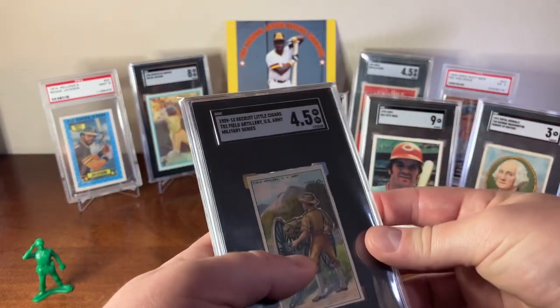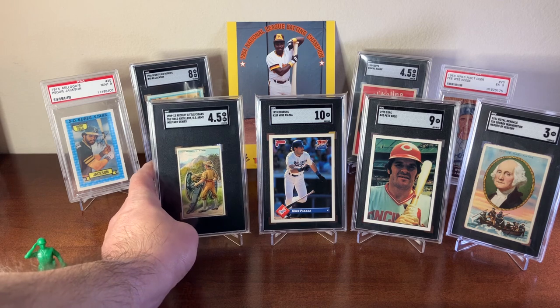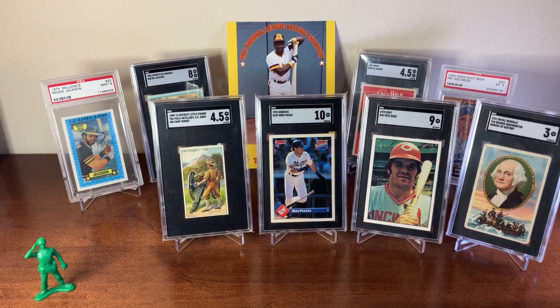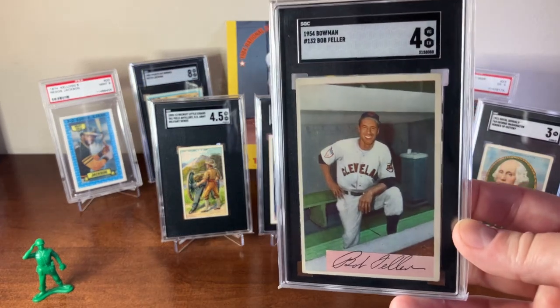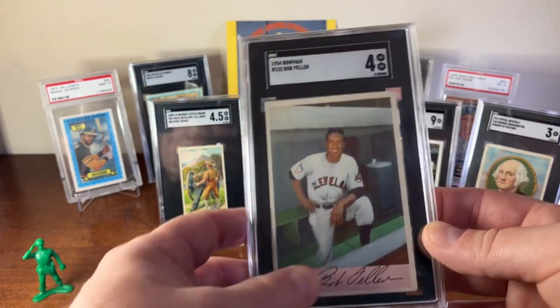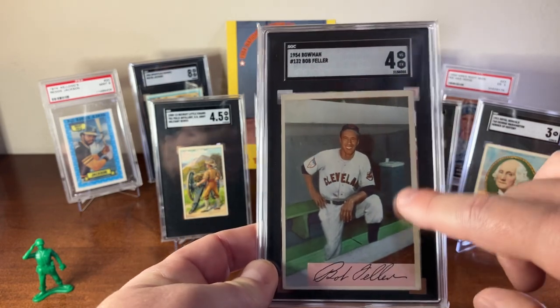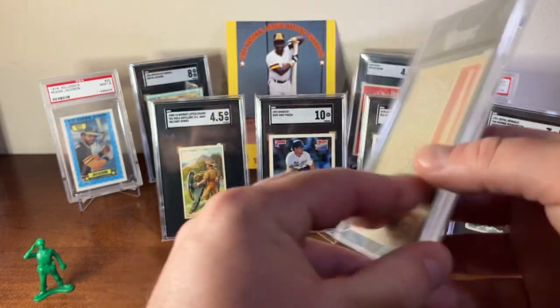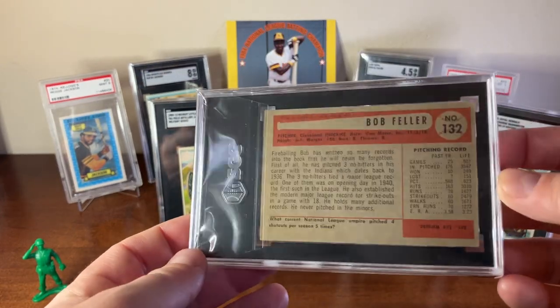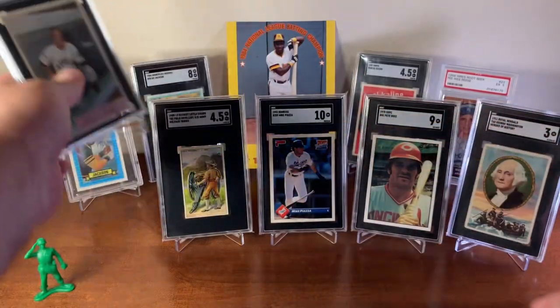For any military buffs out there like I am, this is a perfect card to have in your collection. The next card is a 1954 Bowman Bob Feller in an SGC 4. It's a lovely card of him sitting in the dugout — you've got that old school water fountain right there. Here's the back of the card, card number 132.